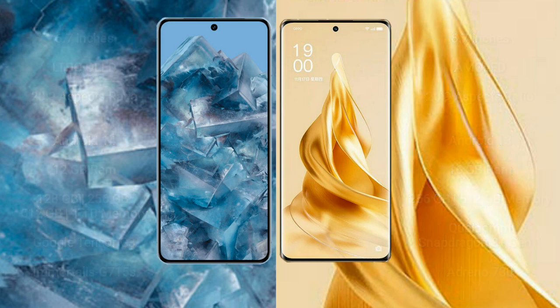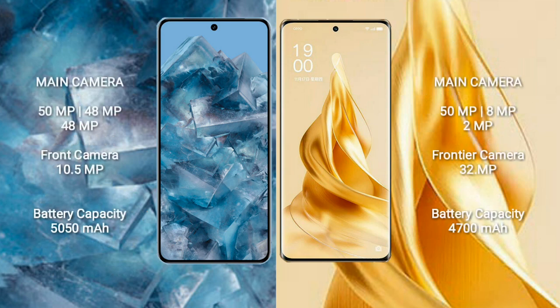For cameras, the Google Pixel 8 Pro features a triple rear camera setup of 50MP plus 48MP plus 48MP, and a 10.5MP front camera. The OPPO Reno 9 Pro Plus has a triple rear camera setup of 50MP plus 8MP plus 2MP, with a 32MP front camera. The Google Pixel 8 Pro has a 5050mAh battery with 30W fast charging, while the OPPO Reno 9 Pro Plus has a 4700mAh battery with 80W fast charging.